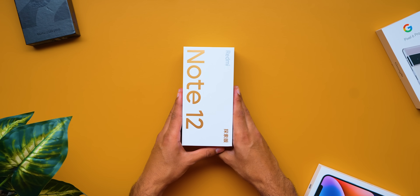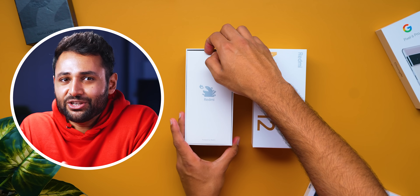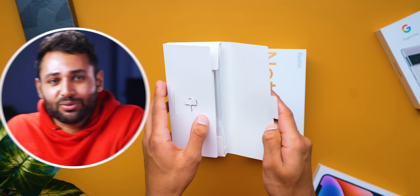This is Xiaomi's Redmi Note 12 Discovery Edition, and it's a phone so packed with high-end features that it just begs the question: how on earth is it possible?